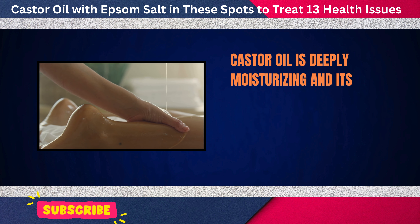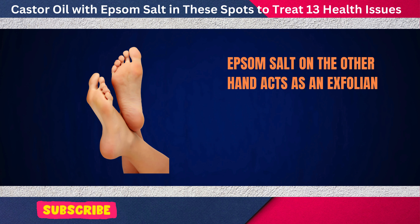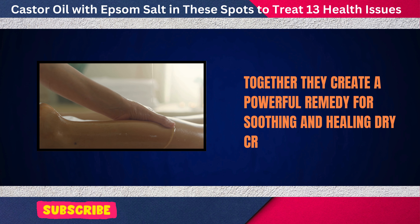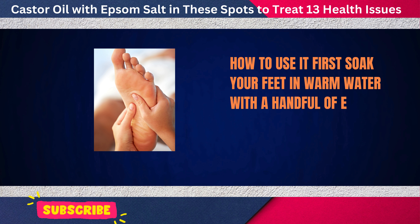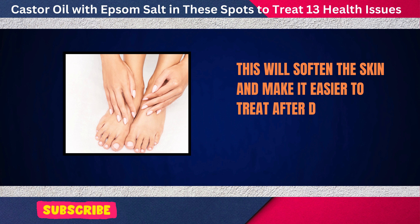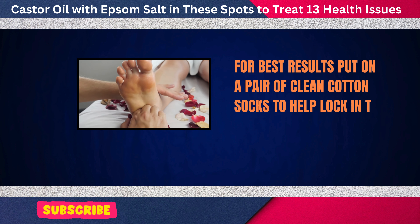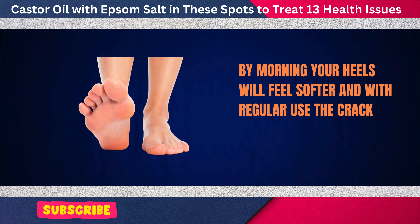Castor oil is deeply moisturizing, and its thick consistency makes it ideal for softening dry, tough skin. Epsom salt acts as an exfoliant, helping to remove dead skin and promote the growth of new, healthy skin. Together, they create a powerful remedy for soothing and healing dry, cracked heels. First, soak your feet in warm water with a handful of Epsom salt for about 10 to 15 minutes to soften the skin. After drying your feet, apply a generous amount of castor oil to the cracked areas, massaging it in gently.